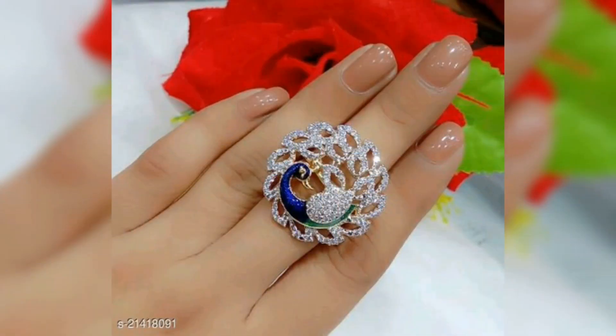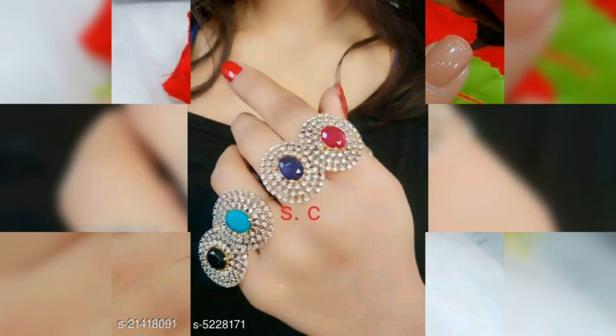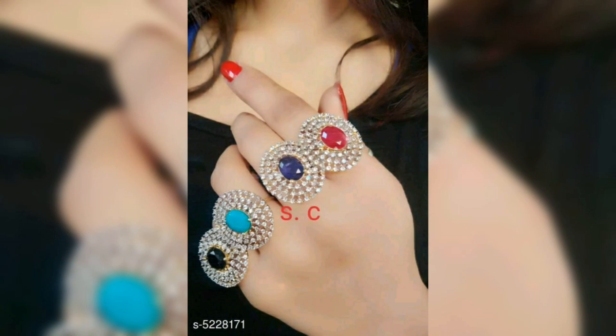You will also be able to see the stones in different styles. You will be able to see the ring designs in different styles — some of the small sizes, some of the big sizes.